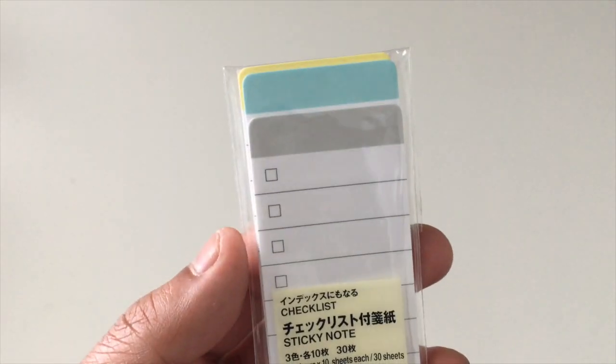The last things I got were checklists. One is just a blank one without a tab at the top, and the other one has a tab. They come in green, blue, and yellow. I thought these were really good for organizing things — you can put them at the top of your bullet journal, go straight to that page, and see what things you need to get done or purchase.